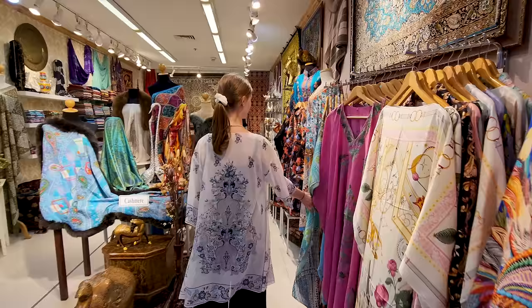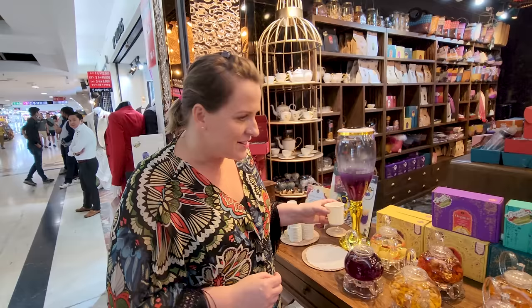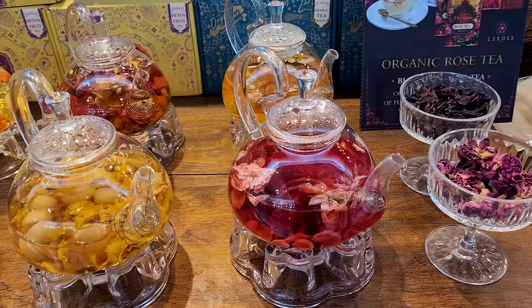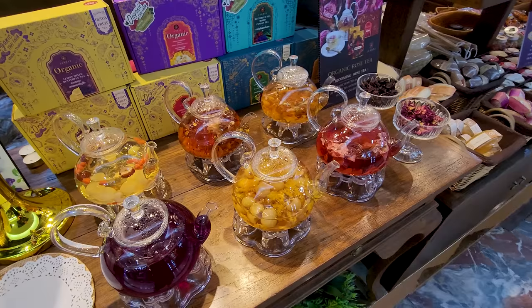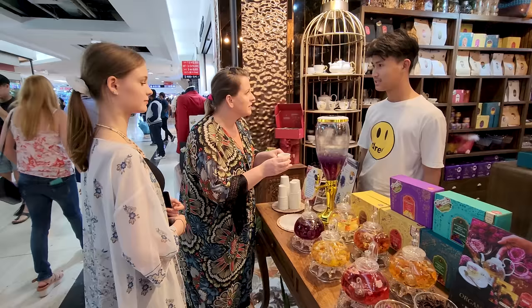We are definitely at the watch section at the moment — there's one watch store after the other here. We just found a really cute shop selling essential oils, and they also have tea.